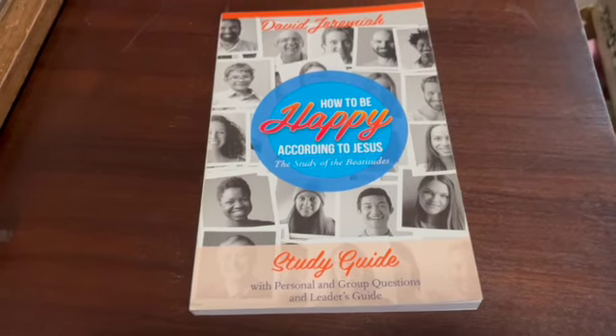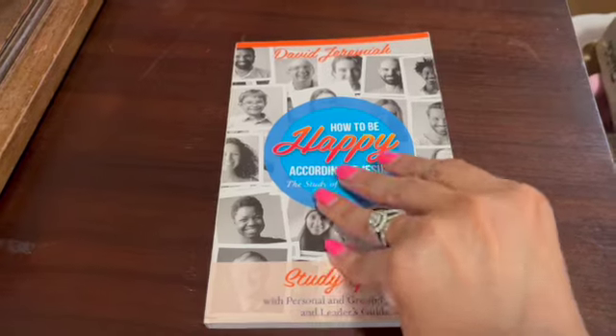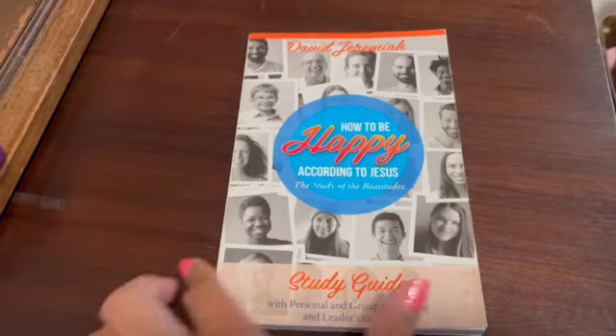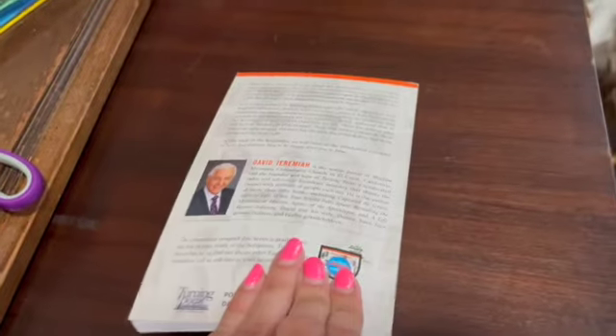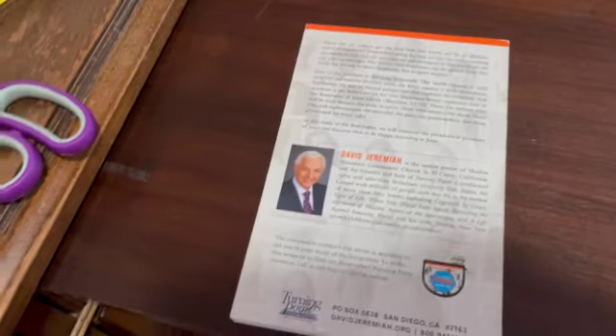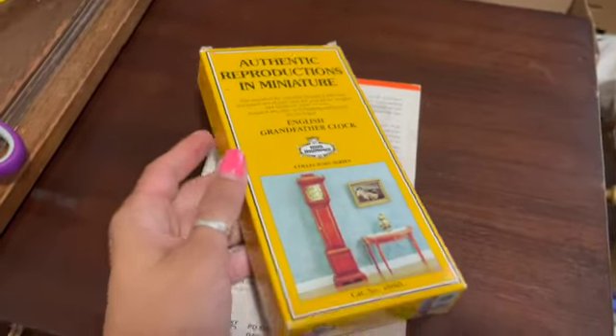This is a pre-owned but unused study guide by Dr. David Jeremiah — 'How to Be Happy According to Jesus.' It looks pretty good and I sold it for $9.89.